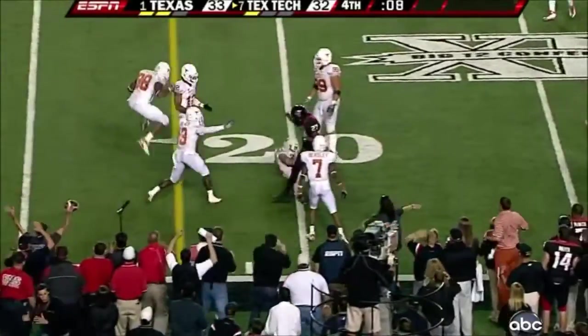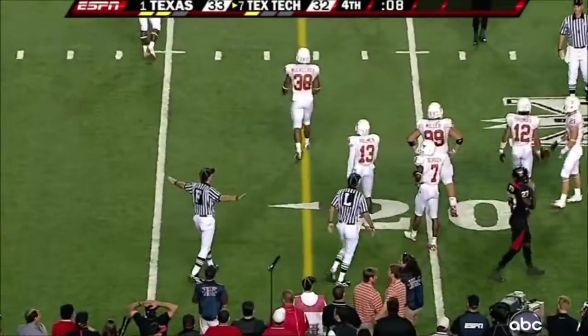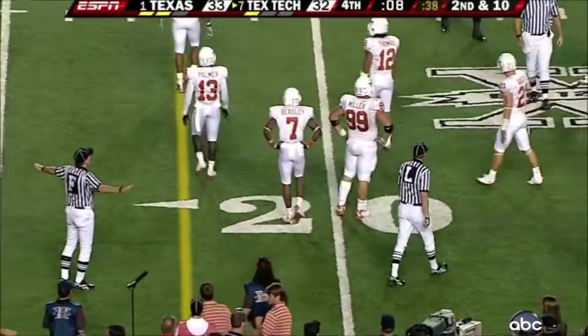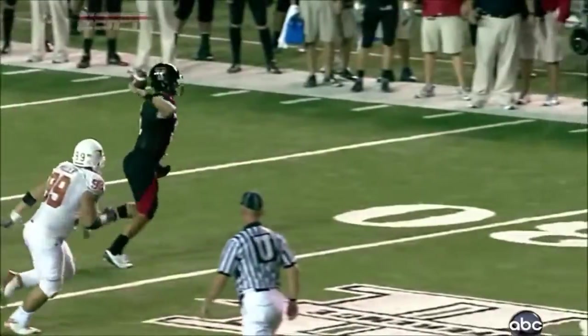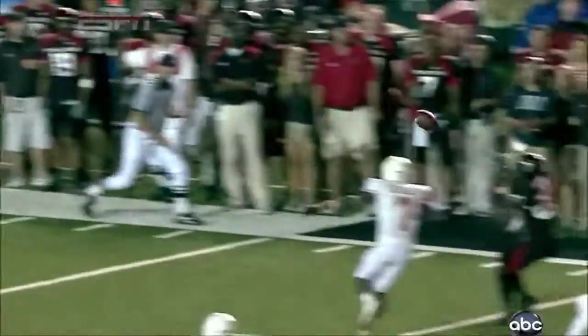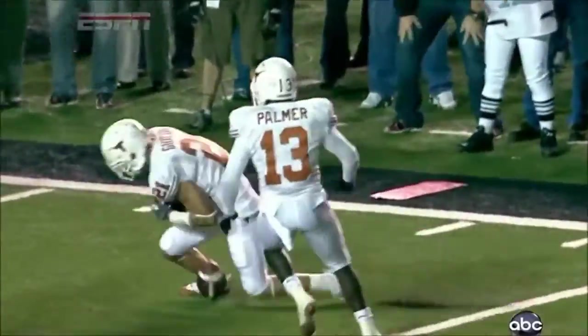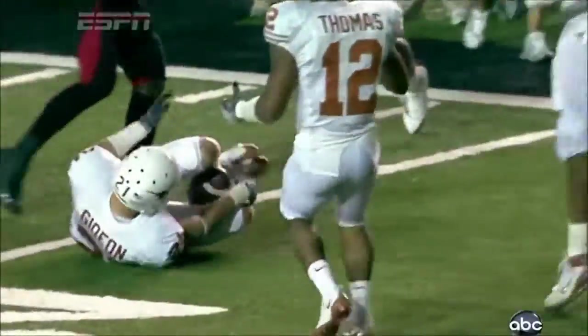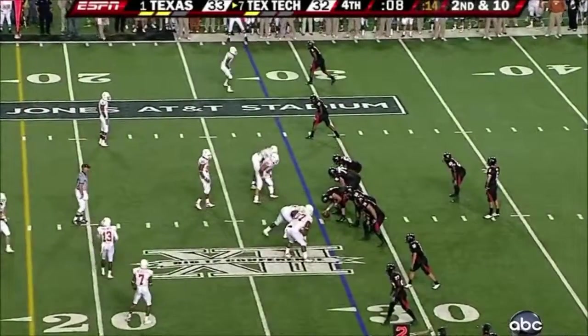Deflected — intercepted, Texas. They rule it down, incomplete. I thought for sure that he had deflected it to Gideon. The play clock has already started. The ball's up in the air. The true freshman, Blake Gideon — Brent comes underneath it. That's a drill you work on all the time — it goes right through his arms. And I thought he had it. Still one timeout left here for Texas Tech. Eight seconds.